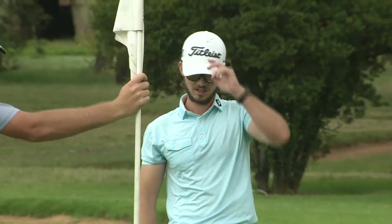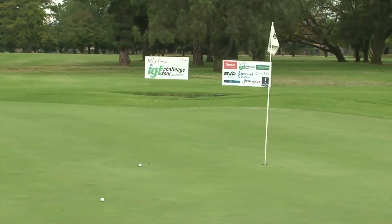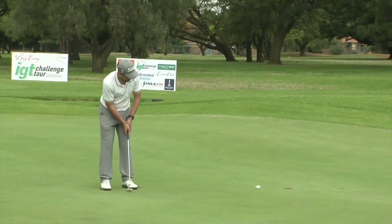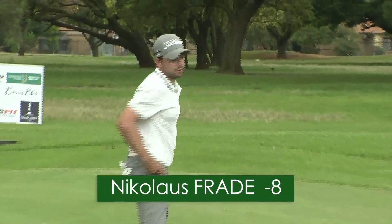10-under for the tournament and eventual 5th place finish. Niklas, also with a 6-under par round today. Nice bunker shot. He's got that for a 64 finish — nicely done, ending up in tied for 8th.